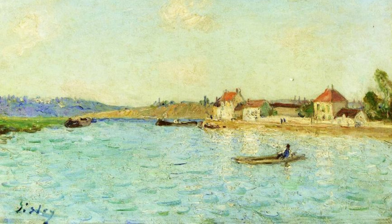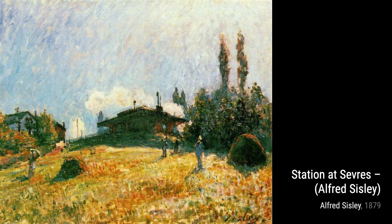Now, let's take a look at St. Mams. Sisley captures the charm of this small town, with its quaint houses and boats floating on the river. The vibrant colors and attention to detail make this painting truly captivating.